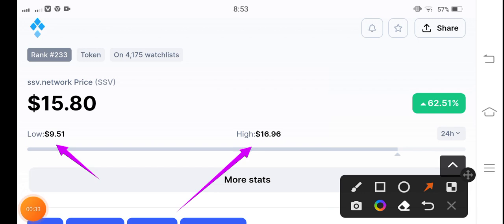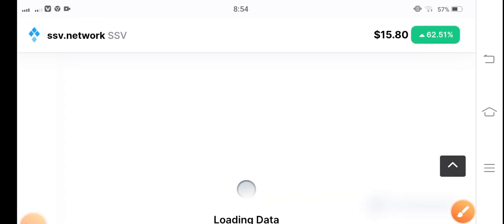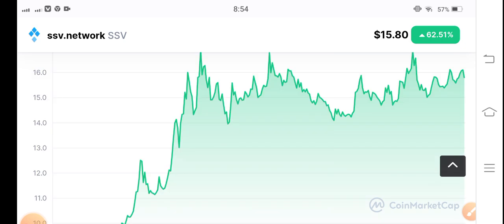It's a really profitable token in the market right now. In this video I will show you the current situation and how we can make profit with SSV coin — I will give you a free signal. Make sure to subscribe and hit the bell icon for new free signal videos. SSV coin has gained 62.51 percent. Let's see the price chart and what's going on.